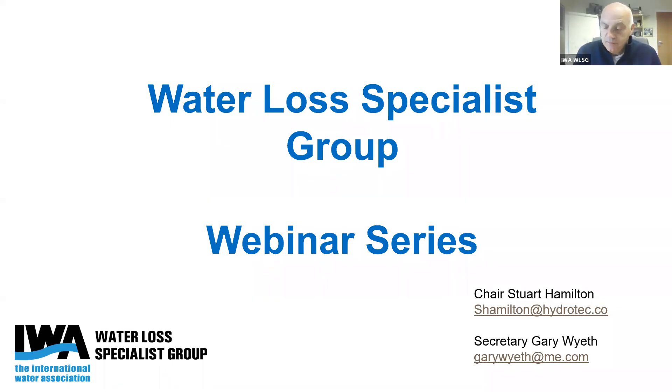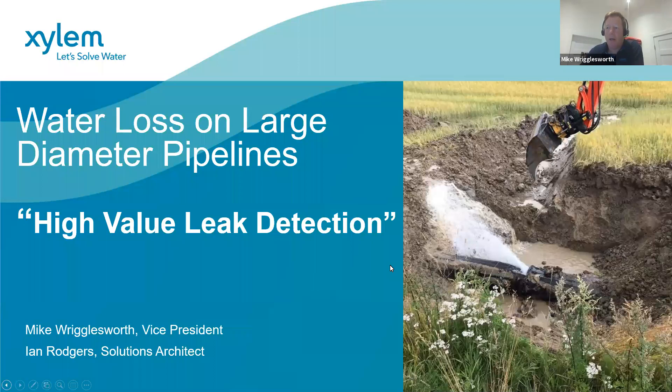Good morning, good afternoon and good evening depending where you are in the world. Welcome to this session to listen to Mike and Ian from Xylem, who are going to be talking about digital water and large diameter leak detection. I'll hand it straight across to Mike who's going to start the presentation. Thanks, Stuart. Good morning - Mike Rigglesworth here, based in Canada. I'll hand it over to my colleague Ian Rogers who will be starting off the first part of the session.